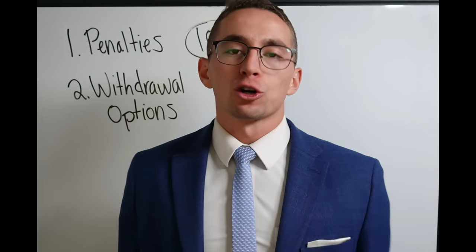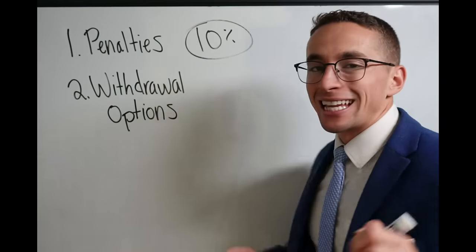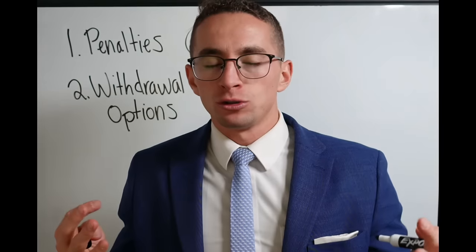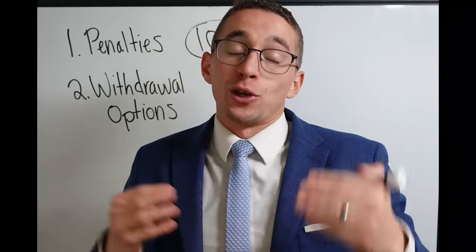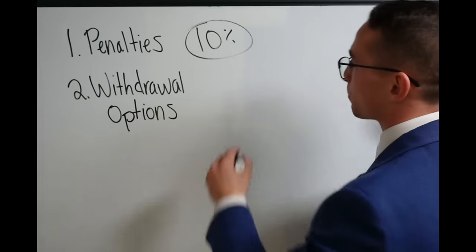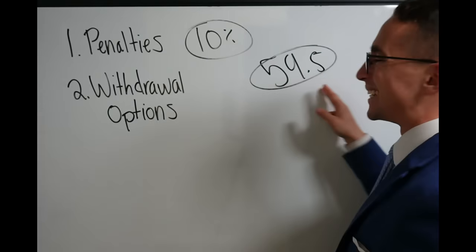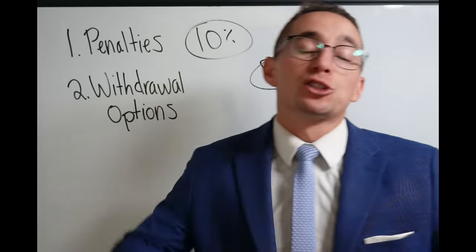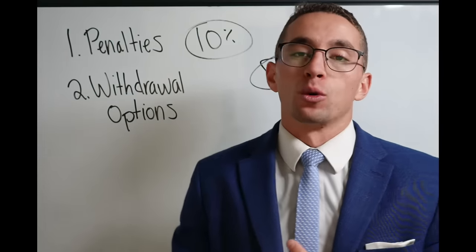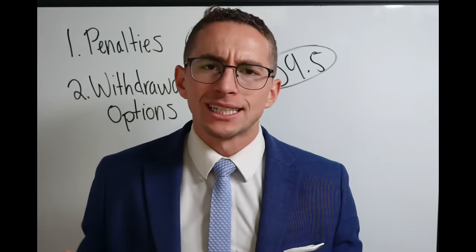So what does 'early' mean? How do we avoid this 10% penalty? The classic default age that you have to wait until before you can take money out of the TSP is 59 and a half. That age applies to all retirement accounts — IRAs, 401ks, 403bs, all of them, including the TSP.